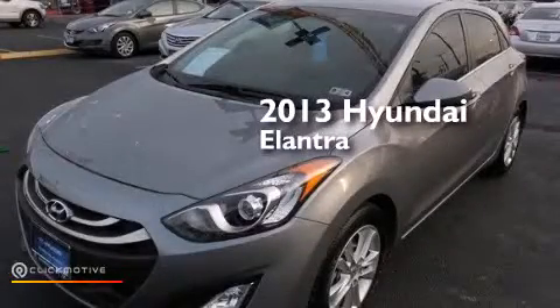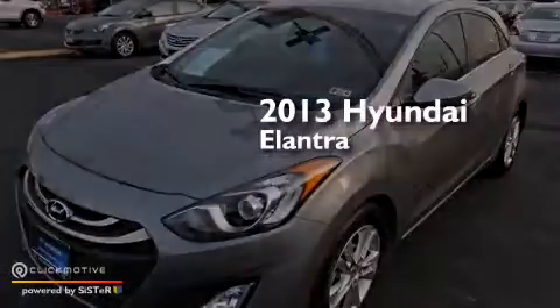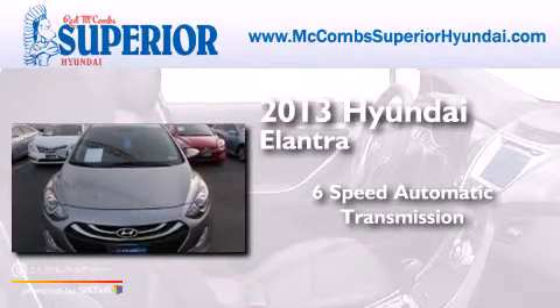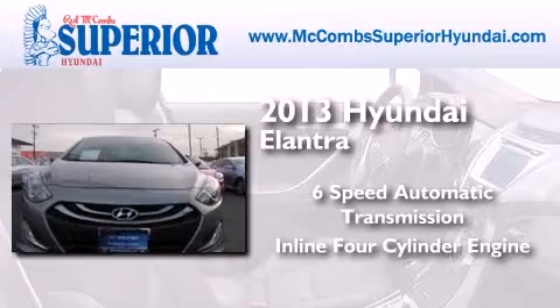This is a 2013 Hyundai Elantra. This four-door sedan has a six-speed automatic transmission and an inline four-cylinder engine.